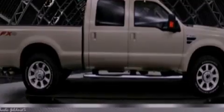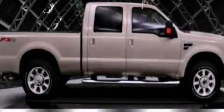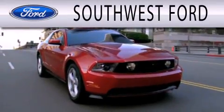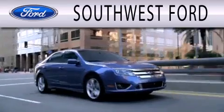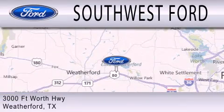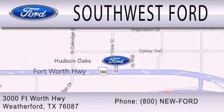Contact us today and schedule your opportunity to see this vehicle in person. Southwest Ford is dedicated to doing everything possible to ensure that the experience you have selecting your next vehicle is as pleasant as possible. We are located at 3000 Fort Worth Highway in Weatherford.